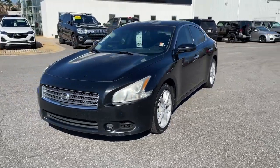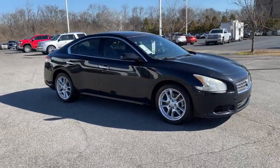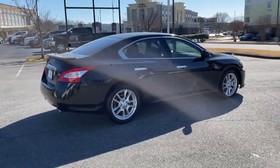Can you see yourself in the 2011 Nissan Maxima? This vehicle still has fewer than 200,000 miles on the clock, so it won't last long. Enjoy the rush of driving pleasure that comes standard with this high-performing Maxima.